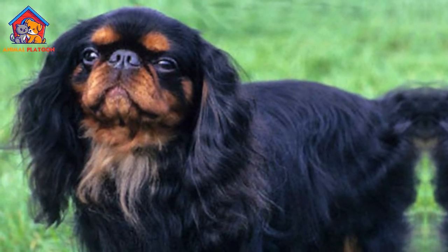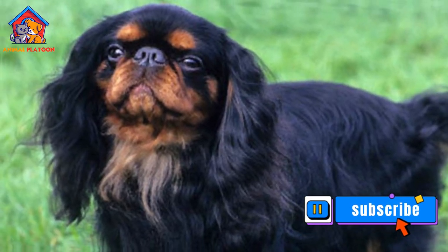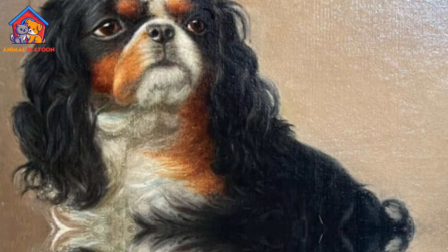Calm and Gentle Nature: With their calm and gentle demeanor, English Toy Spaniels are well suited for families and individuals looking for a calm and relaxed canine companion.